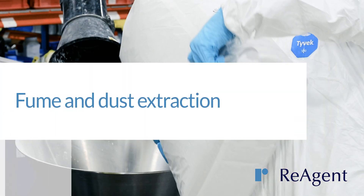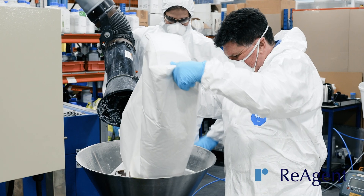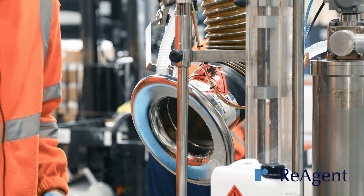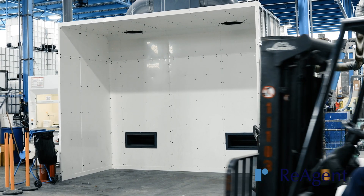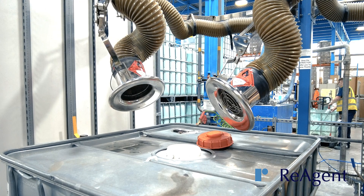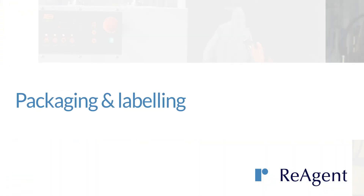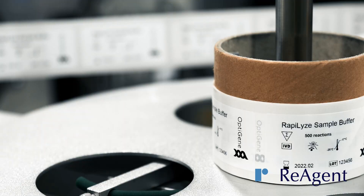Our various fume and dust extraction facilities mitigate different risk effects. We have flammable fume extraction, numerous large walk-in fume booths, smaller fume cupboards, and extraction arms.